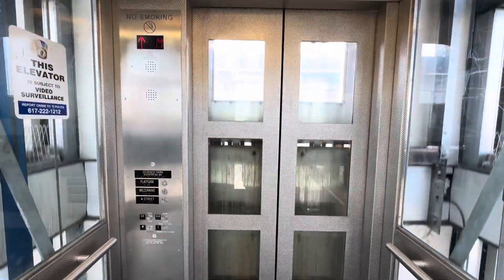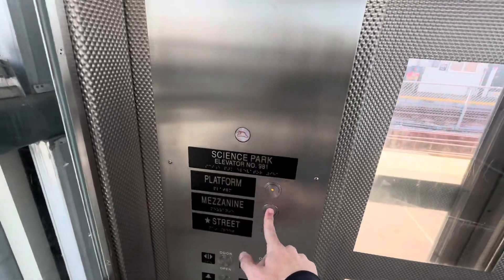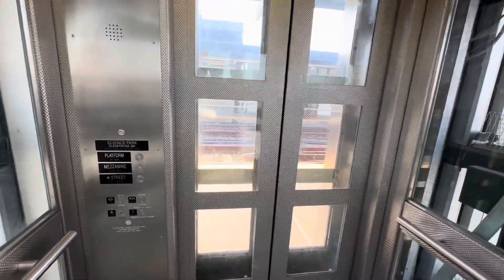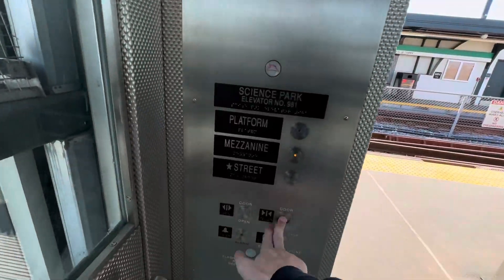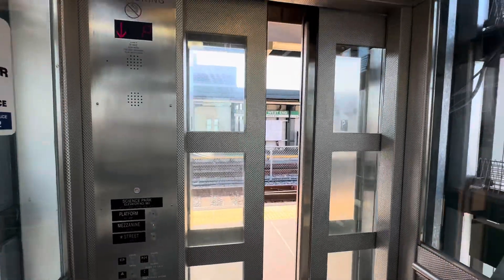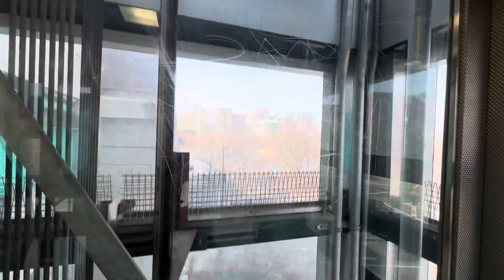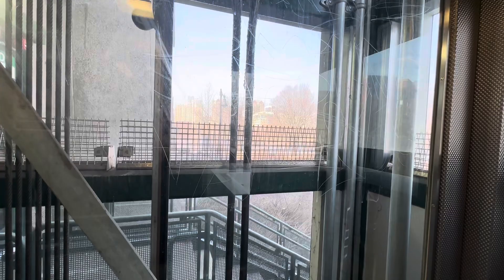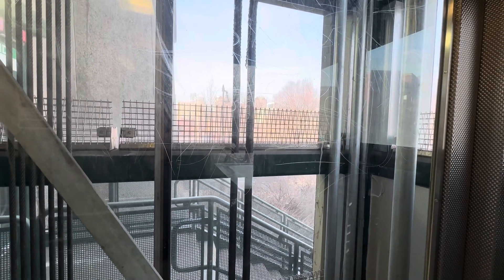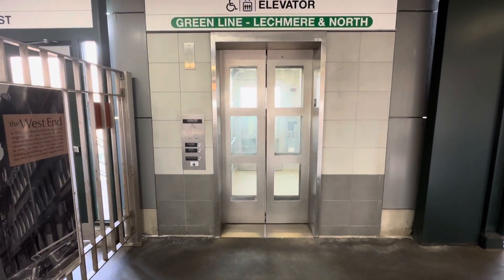We're going to end it on the mezzanine, because over there you can see the elevator. There it goes, and that's it.